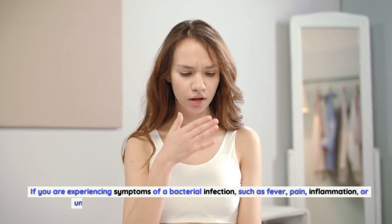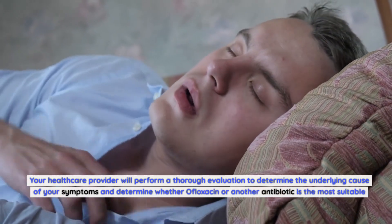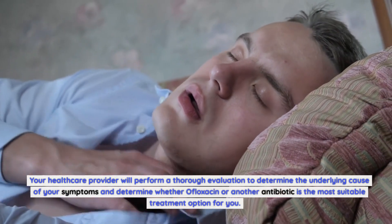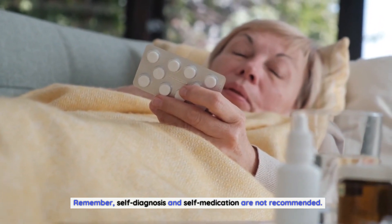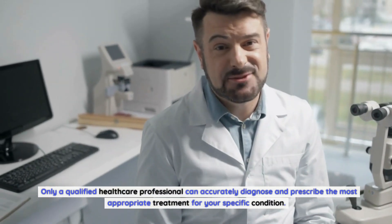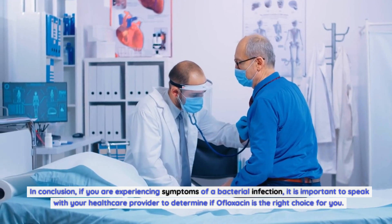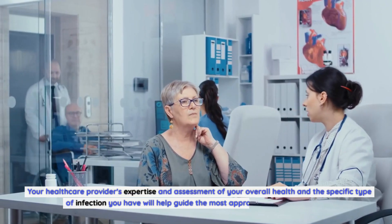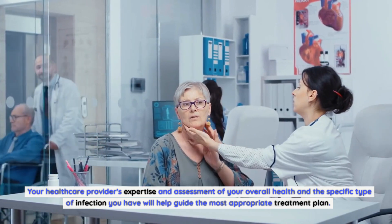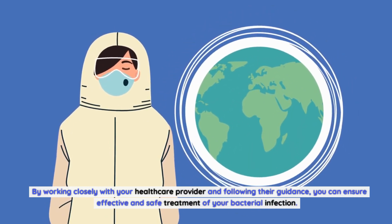If you are experiencing symptoms of a bacterial infection such as fever, pain, inflammation, or unusual discharge, seek medical attention promptly. Your healthcare provider will perform a thorough evaluation to determine the underlying cause and whether ofloxacin or another antibiotic is most suitable. Remember, self-diagnosis and self-medication are not recommended. Only a qualified healthcare professional can accurately diagnose and prescribe the most appropriate treatment. By working closely with your healthcare provider and following their guidance, you can ensure effective and safe treatment of your bacterial infection.